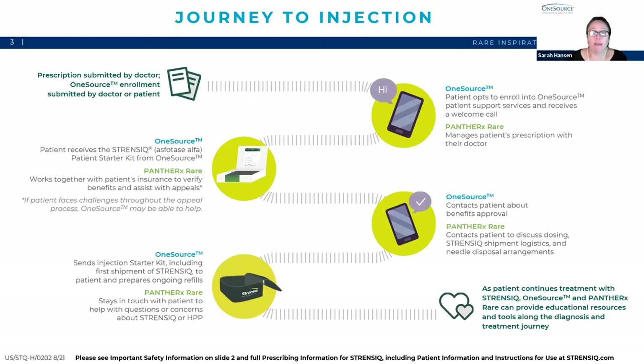Today I am going to be reviewing the injection starter kit. This kit is mailed to new Strenzik patients with a diagnosis of perinatal, infantile, or juvenile onset HPP with the first shipment of Strenzik that gets shipped by Panther Specialty Pharmacy. Before I review the kit, I thought we would take a quick look at the journey to injection.